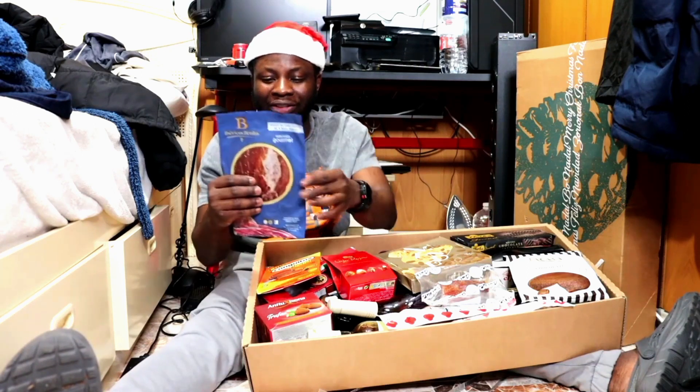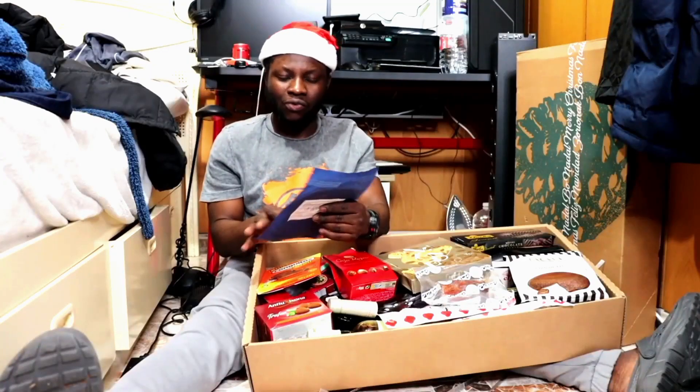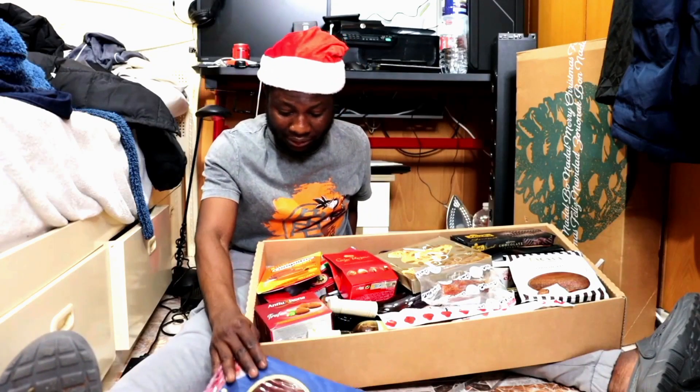This is what we call jamón — they call it Jamón Ibérico, 50 percent. Wow, this right here is very expensive in the market — really expensive.